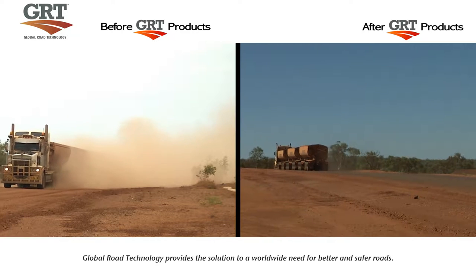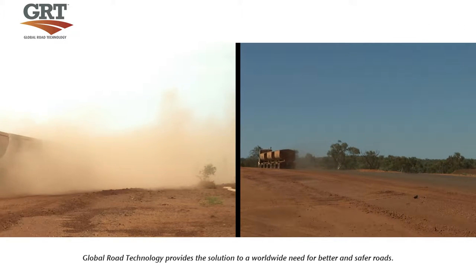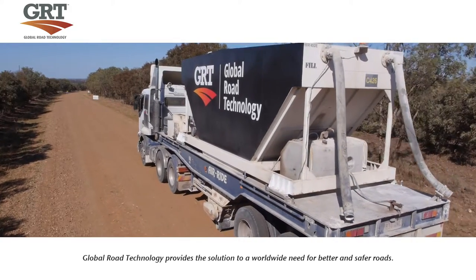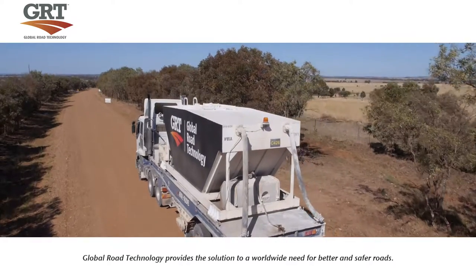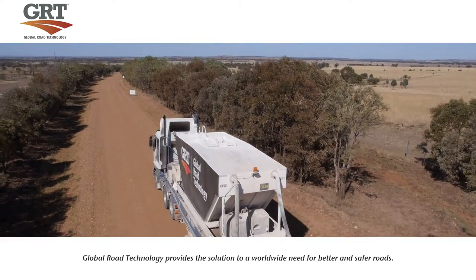Global Road Technology's innovative line of soil stabilisation and dust suppression products enables construction, transport and commerce in areas where traditional road building simply cannot access.